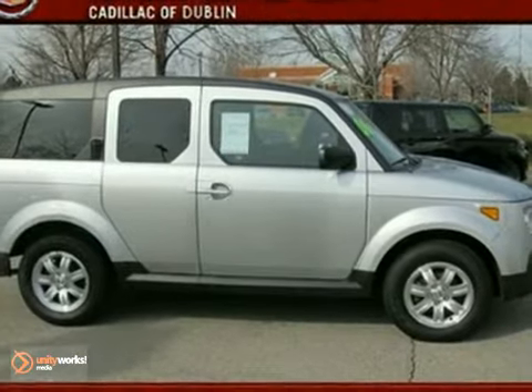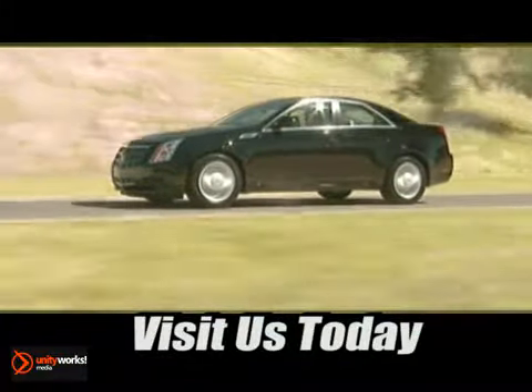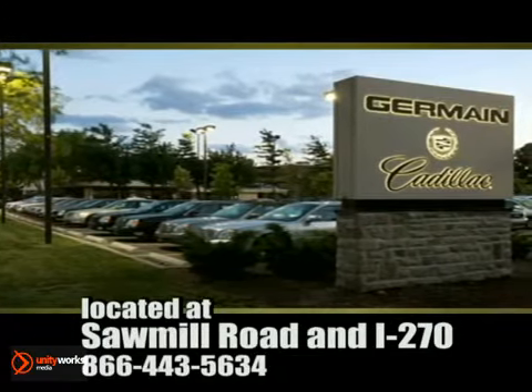Take it for a test drive today. Come experience luxury the Germaine way, at Cadillac of Dublin, conveniently located at Sawmill Road and I-270.